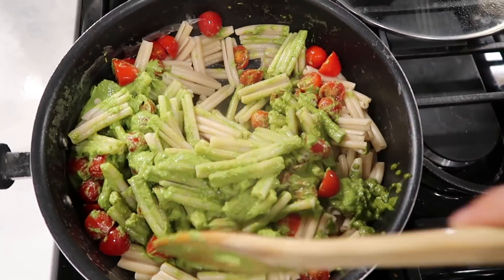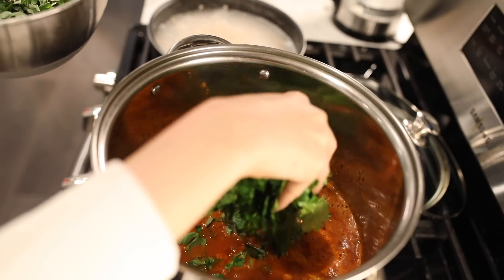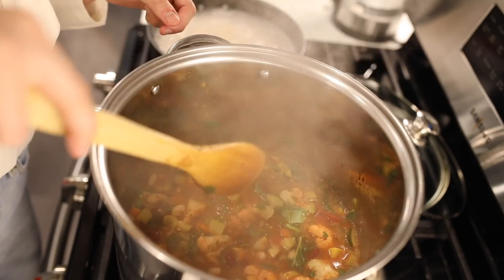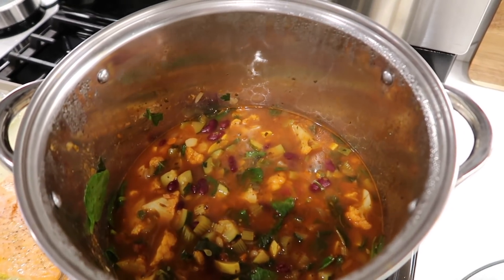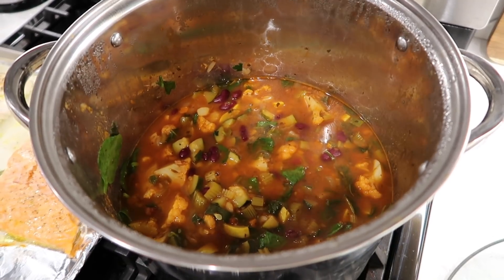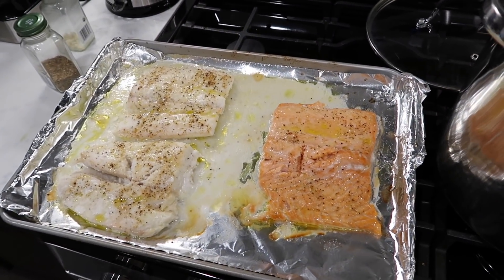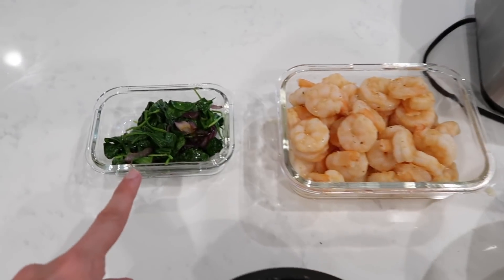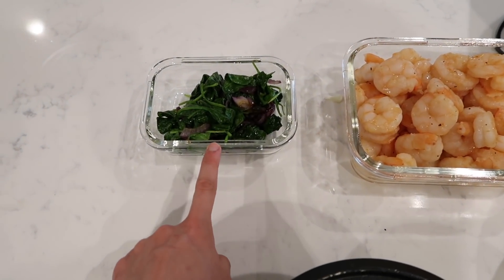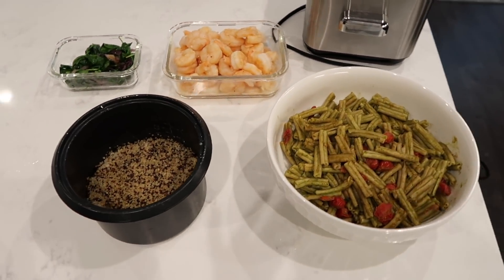I also have some quinoa cooking and fish about to go in the oven, seasoned with salt, lemon pepper, lemon, and olive oil. The pasta is pretty much done cooking now — I'm going to add some cherry tomatoes and mix it all together. I used to add cream to make it a creamy pesto pasta, but I found that just making the pesto in the blender makes it super creamy and I don't even miss the cream or cheese, so this is all dairy free. I'm finished cooking — the minestrone soup smells so good and has so many veggies: cauliflower, zucchini, squash, and beans. I'll leave a link to the recipe I followed down below.